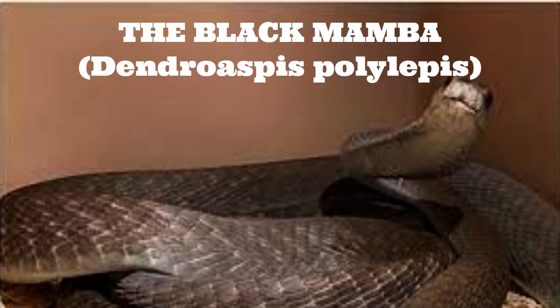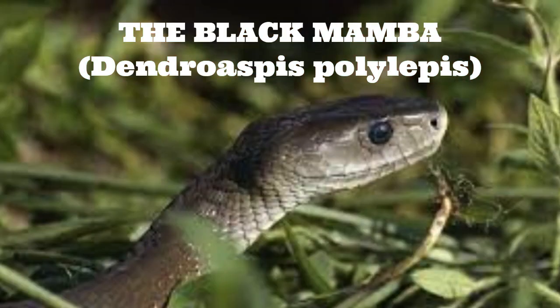Appearance-wise, the black mamba is a large and slender snake, with an average length of 2.5 to 3 meters, although some specimens have been known to reach lengths of up to 4.5 meters. Its skin is typically dark brown or gray in color, with a lighter underbelly. Despite its name, the black mamba is not actually black in color.